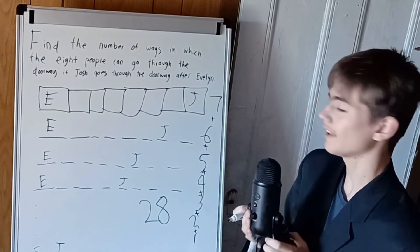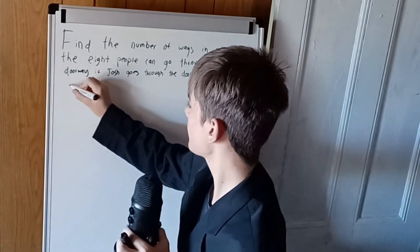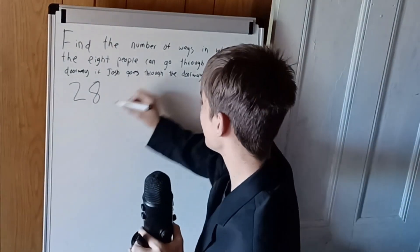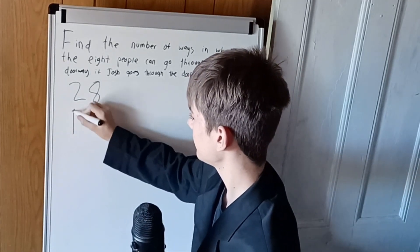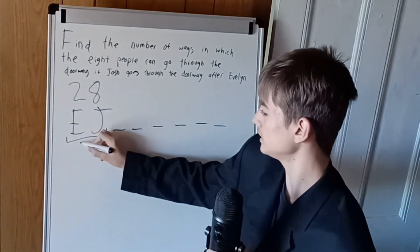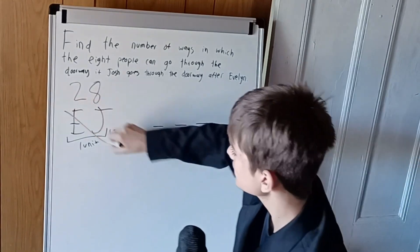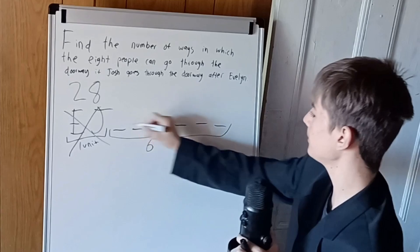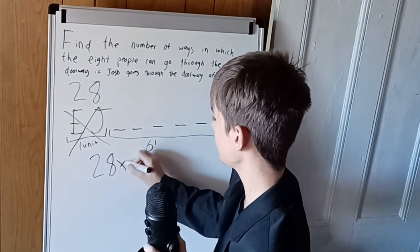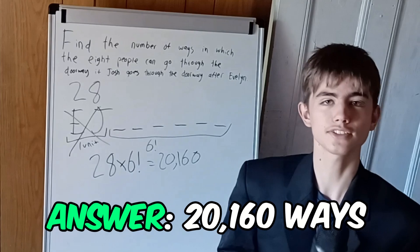So there are 28 ways for the combinations where Evelyn is before Josh. Now, the remaining six people can arrange themselves in six factorial ways. We combine these by multiplying — not adding — so we get 28 times six factorial, which is 20,160. That's how you solve it the hard way.